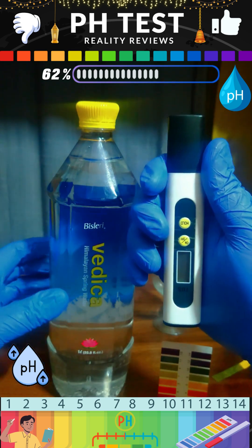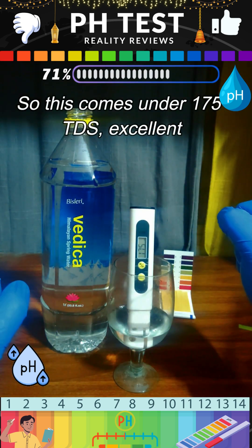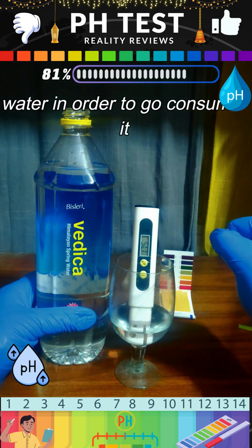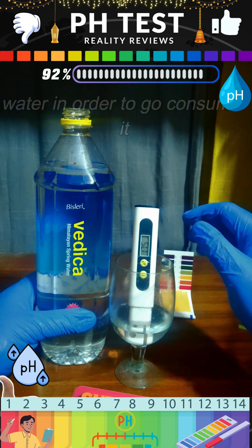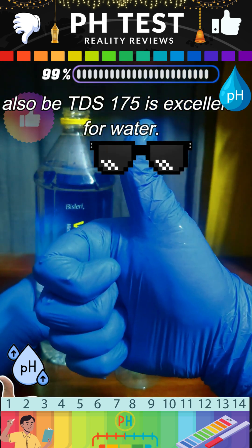The TDS value of this product comes in at 175, which is excellent for consumption. If you find this product, go ahead and consume it — it's really good for your health. It contains alkaline water with a TDS of 175, making it excellent to drink.